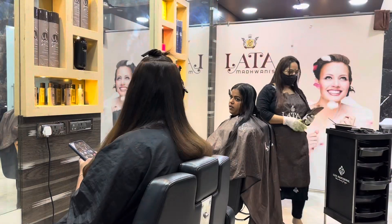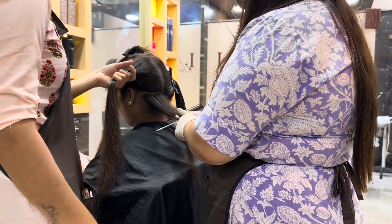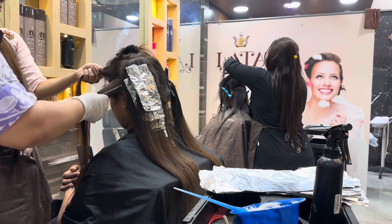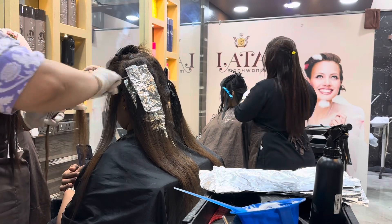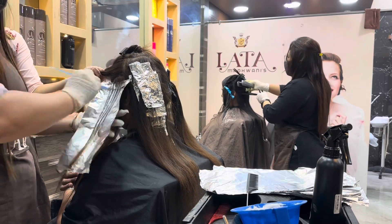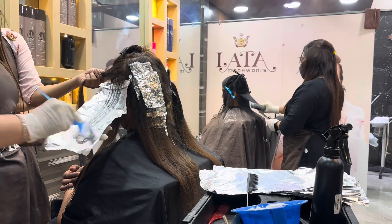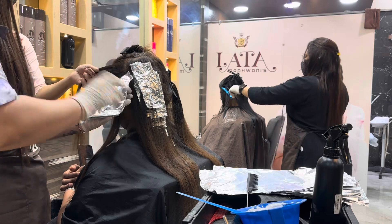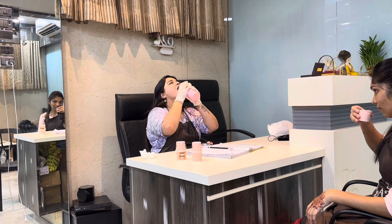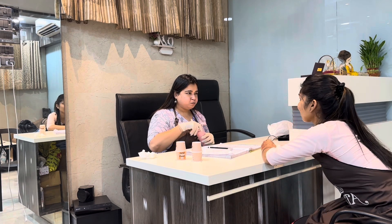We are done refreshing the color and global hair color. Now I'll be starting with the baby lights process. Our senior hairdresser is performing nanoplastia side by side while I am performing baby lights. My client requires no-bleach hair color, so I have both caramel and cinnamon colors which I am applying right now.